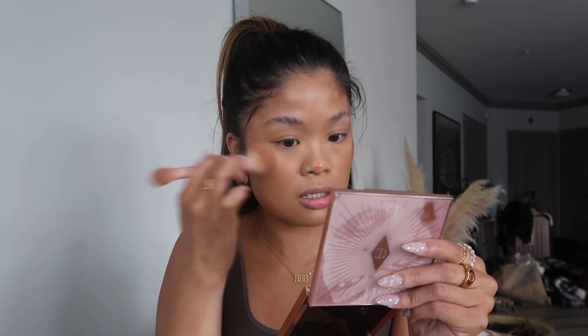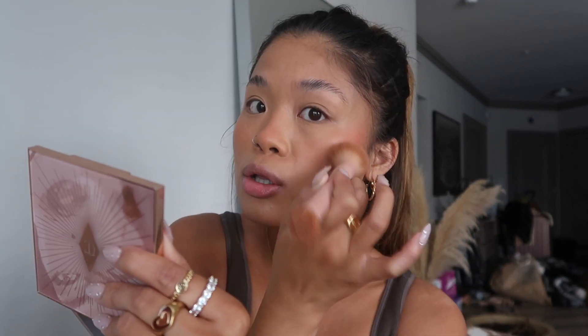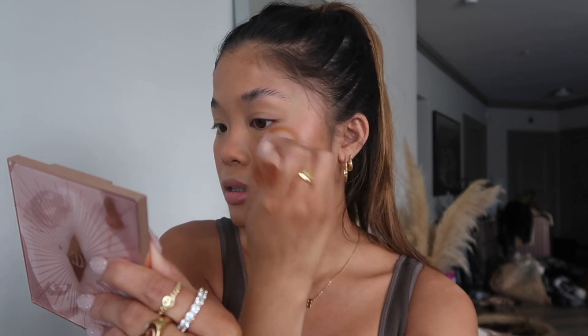Now I'm going in with a little bit of Rare Beauty liquid blush — I freaking love this blush, it is everything to me. This is the shade Joy. With this one you really have to work quickly because it's really pigmented and dries down quickly. Look how pretty — I'm so obsessed. I go really light-handed with the applicator because it is so pigmented.